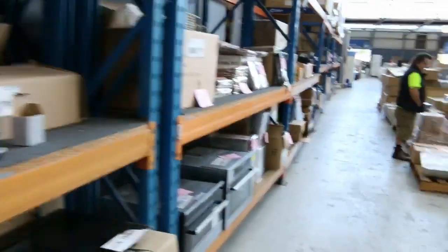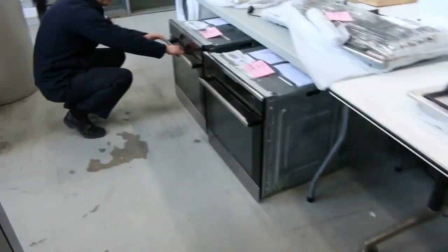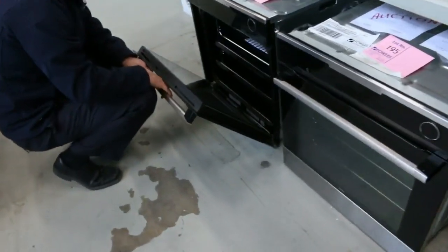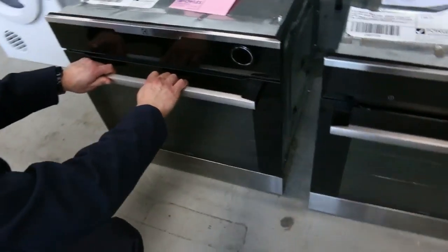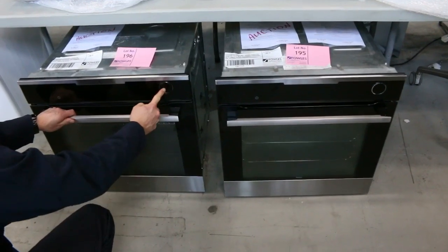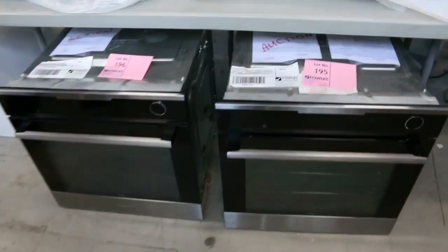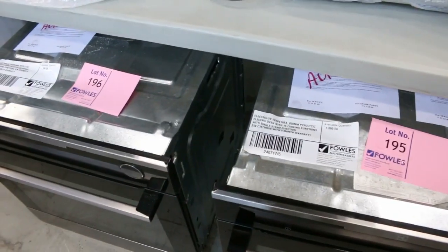I noticed these two beautiful ovens here — these are Electrolux pyrolytic steam ovens. You've got the pyrolytic cleaning but also the flexibility of steam cooking. There's the steam receptacle there — you tip your water in and it does your steam cooking as well. Have a look at those: lot 195 and lot 196. They won't last — they're sensational.